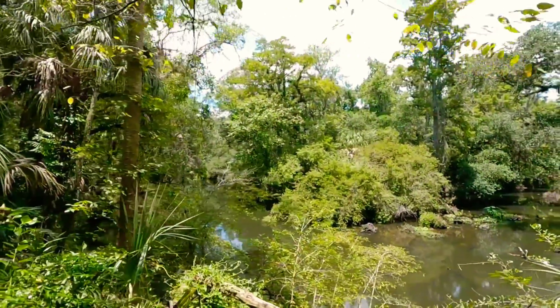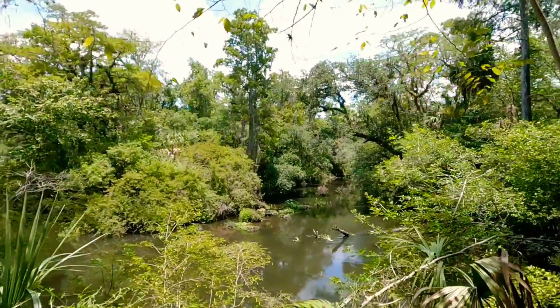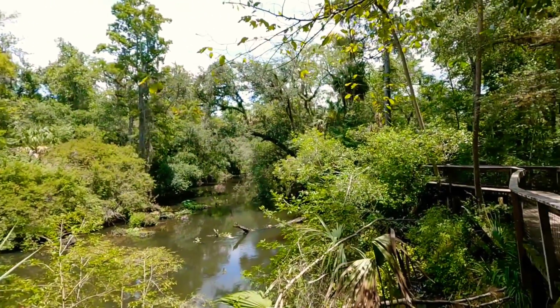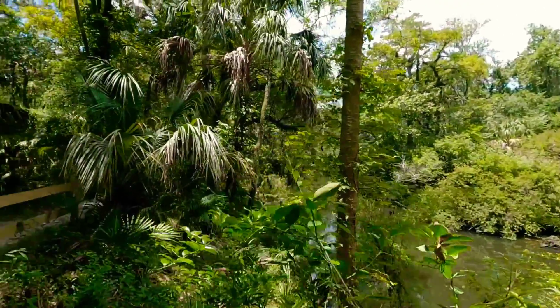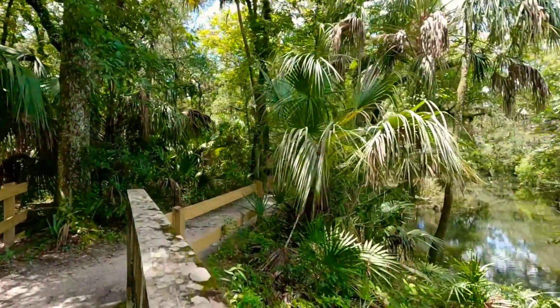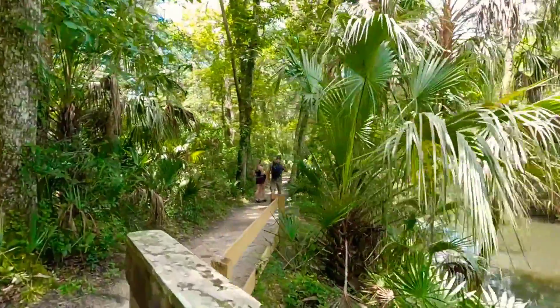Can you bring your own kayak to this river? I'm pretty sure you probably can, but you'd want to check with the management and the state park to confirm that.